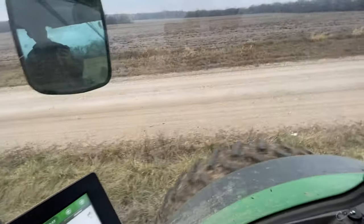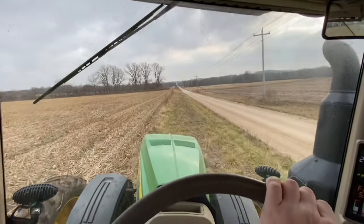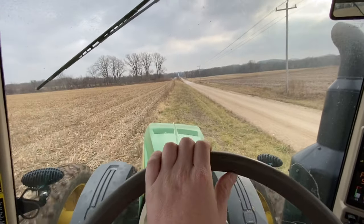I decided to go ahead and mow the road ditch here as well, just to make it look nice.